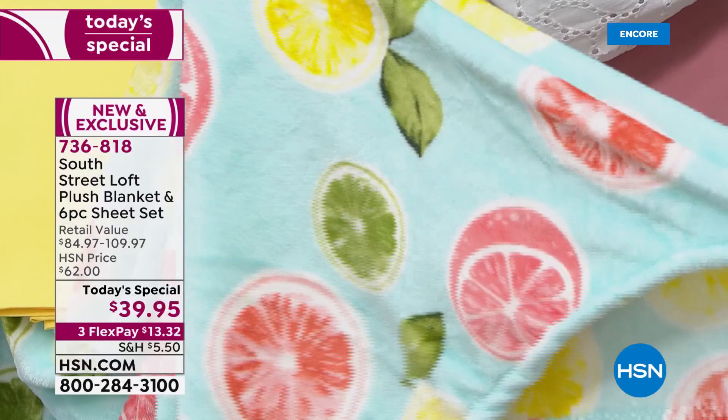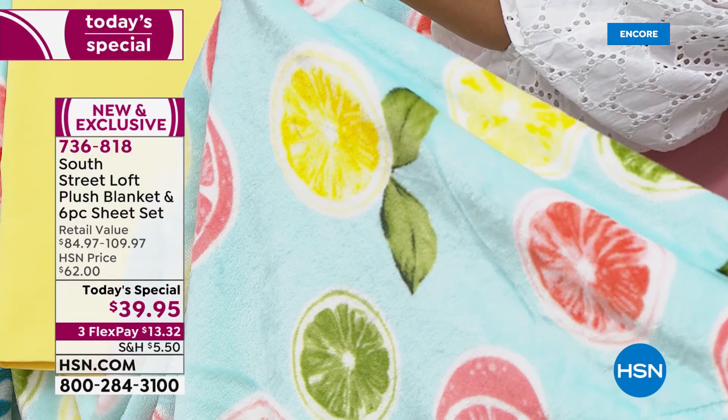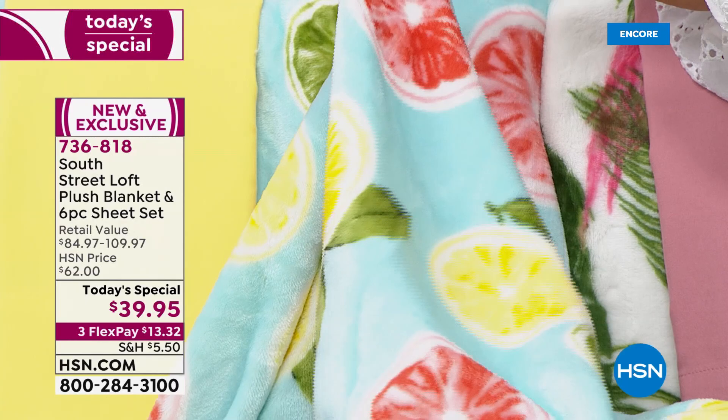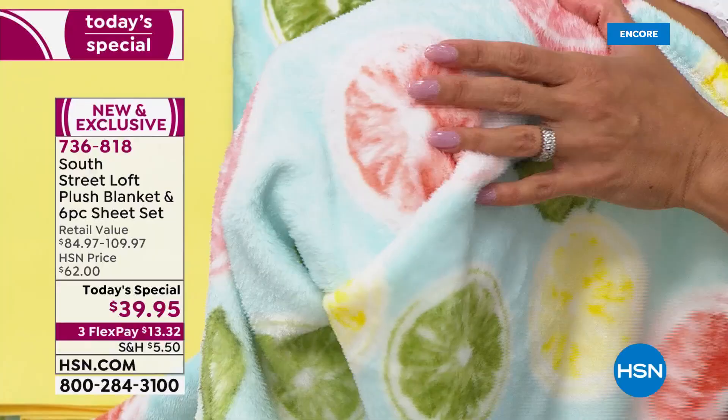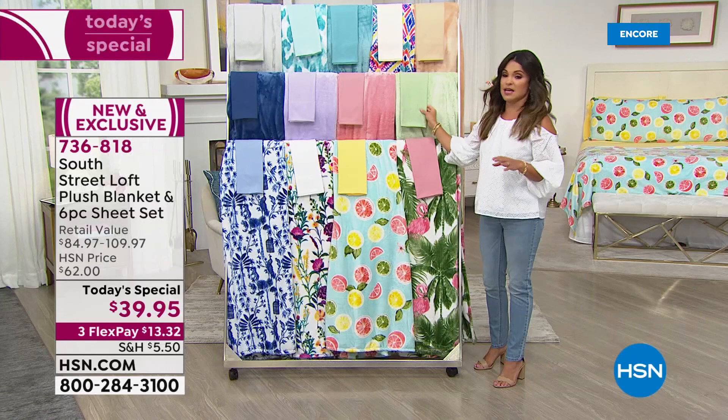The colors are so vibrant — the yellows pop, the grapefruit looks so juicy. You can really see the quality — look at how plush and fuzzy and cozy these are. Throw them in the washing machine, put them in the dryer, and they're only going to get softer and softer with time.